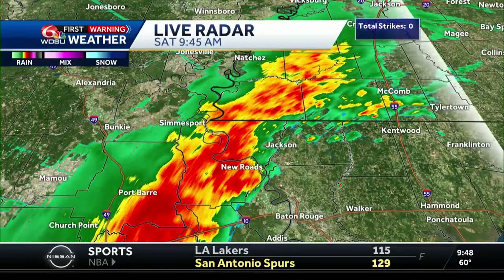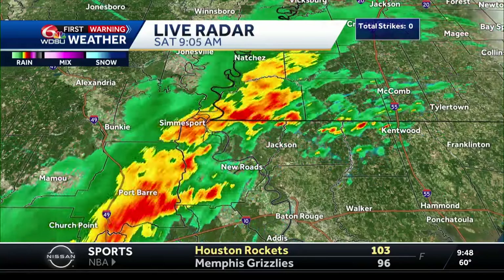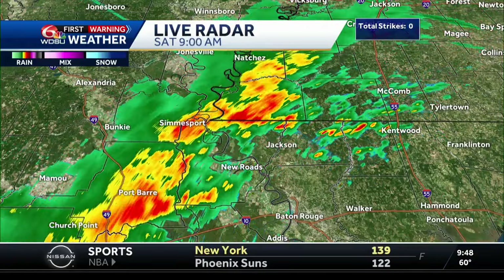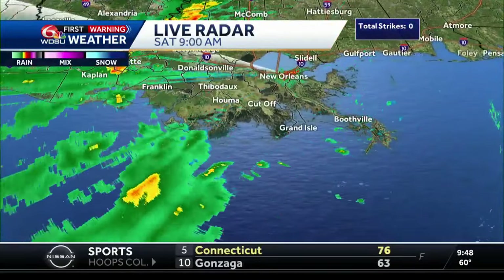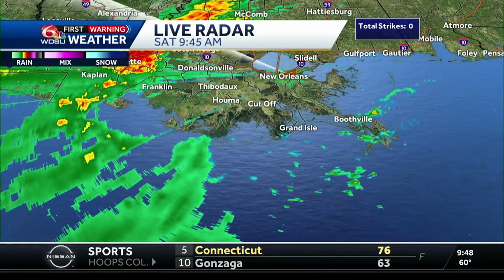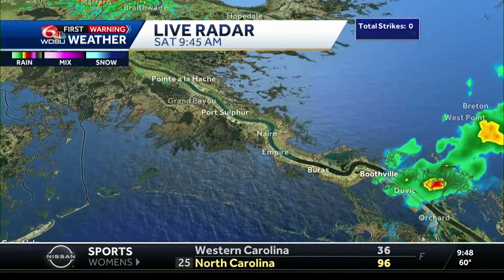Look at the upper right hand side of your screen — total lightning strikes. We don't expect much thunderstorm activity; the atmosphere just isn't going to get warm enough for that. But still, we can't rule out the possibility of maybe a rumble or two of thunder. There's also some rain in the Gulf of Mexico, associated with a low pressure system that's kicking back some moisture into Louisiana.